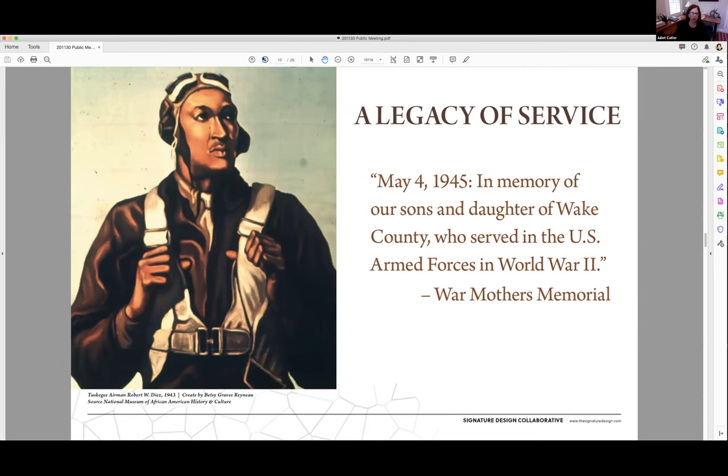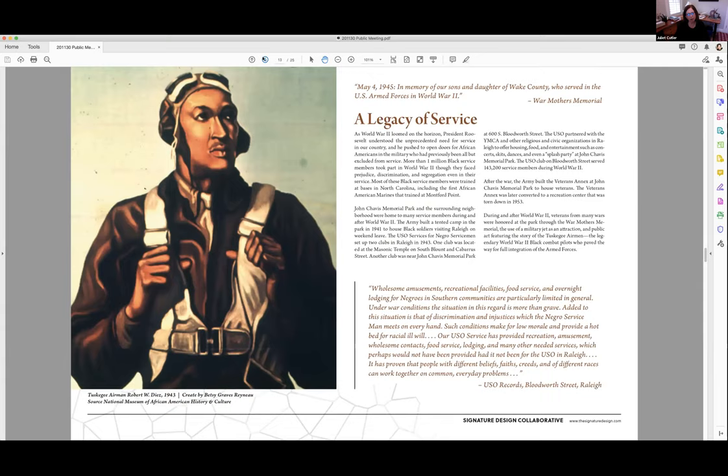The next theme is a legacy of service and predominantly focuses on World War II but also broadly focuses on African American military service both prior to integration and after. There are key stories here about the Montfort Point Marines as well as the Tuskegee Airmen. In addition, there's a story about USO service for African American service members during World War II in Raleigh — there were two chapters, one of which was quite close to the park, with tents in the park that housed soldiers who were on leave in Raleigh.